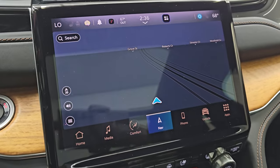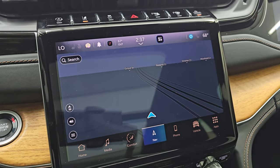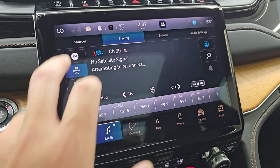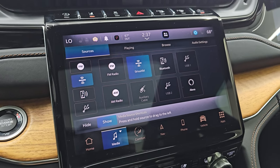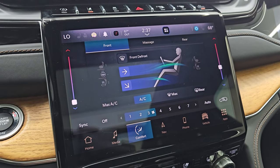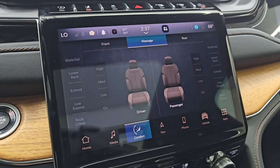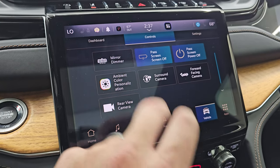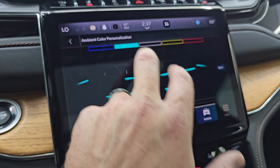Push button start, and then you have the Uconnect 5 10.1-inch touchscreen radio. It does have the factory navigation system — there's Highway 41 so that is working nicely. You get AM, FM, and SiriusXM, Bluetooth, USB, Alexa, and auxiliary hookups as well. Your climate controls, heated and cooled seat buttons, heated steering wheel controls, and controls for the massaging seat. The ambient lighting you can color-change to basically whatever you want, which is pretty cool.